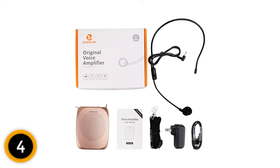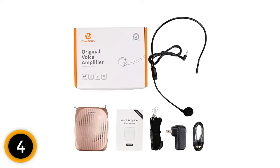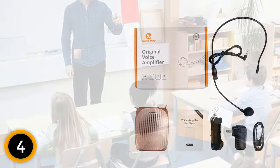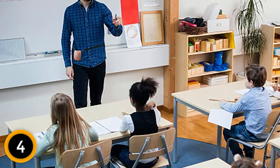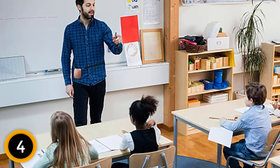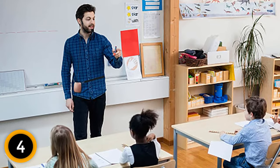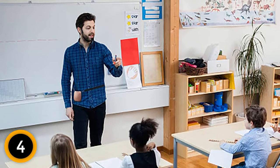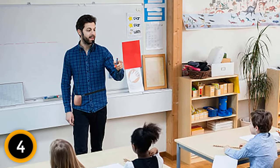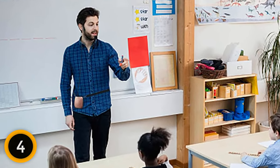You can also use it tied around your waist or hung on your neck if needed. This device was created with a higher-end lithium battery so that you can easily use it continuously for up to 12 hours. Charging this device is easy and user-friendly as it takes a USB cable to charge and only needs 3 to 5 hours to charge fully. The wired head-worn microphone is adjustable — you can comfortably adjust the distance between your mouth and the mic.